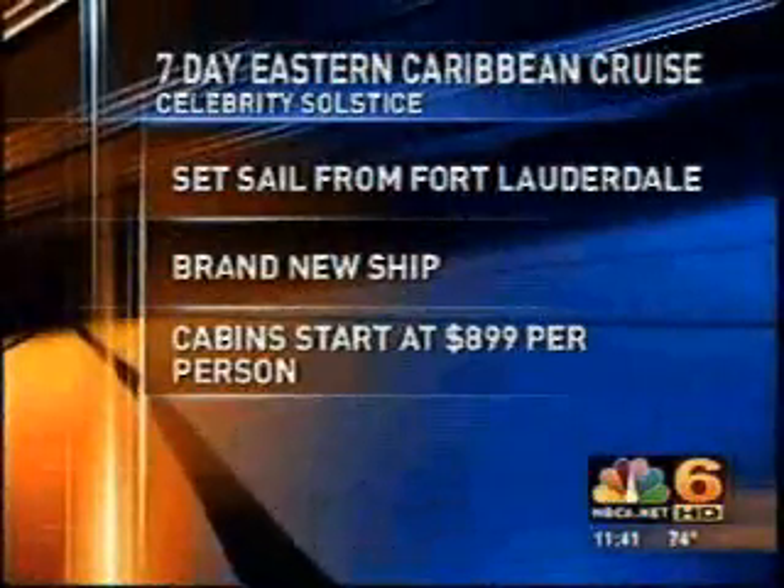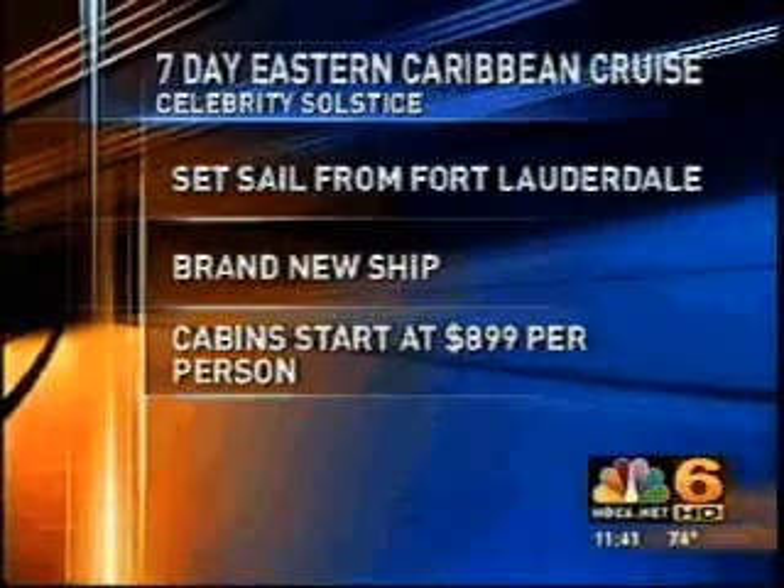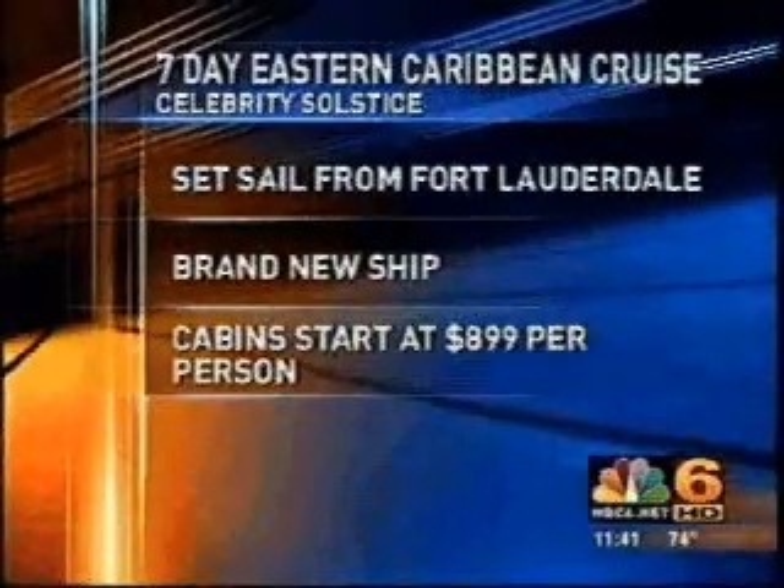So if you want something different and you've been there, done that, Celebrity Solstice and its four upcoming sister ships will really impress you. How much would it cost to get on the Solstice? It's a premium ship with a premium price, but $899 is the cruise-only inside starting price. And if you can go on December 14th, they actually had $899 for a balcony. It's an amazing ship with a great itinerary.